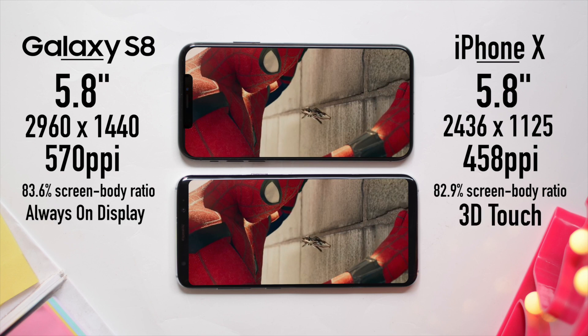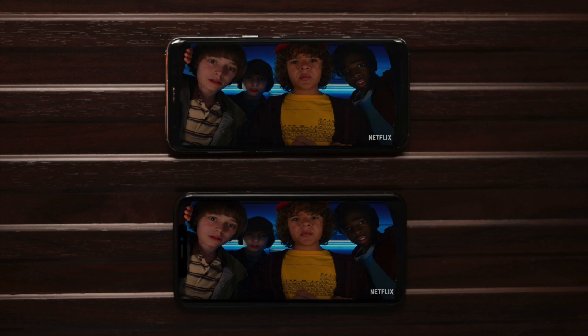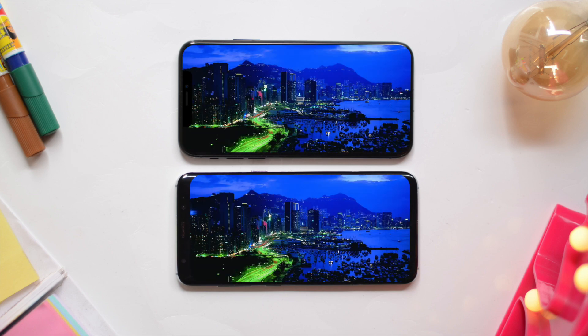Both of them have something special: the Galaxy S8 has an always-on display, whereas the iPhone X has 3D Touch. Both of them have an 18:9 aspect ratio, meaning when you pinch the content, it shrinks from the top and the bottom. The OLED panel on the iPhone X is actually better than the Samsung Galaxy S8, even though Samsung produces the OLED panel for the iPhone X, which is really interesting.